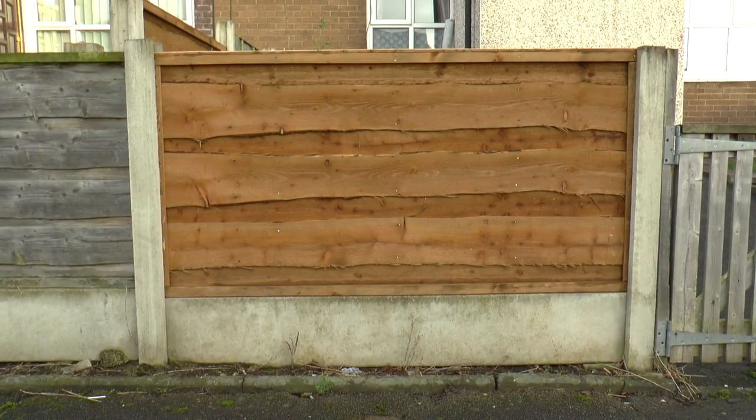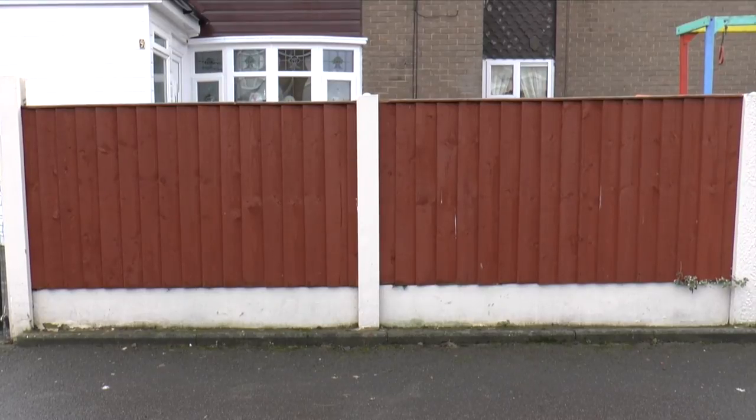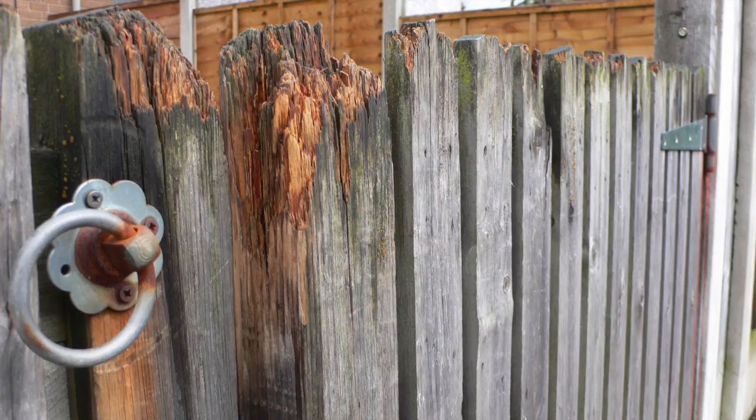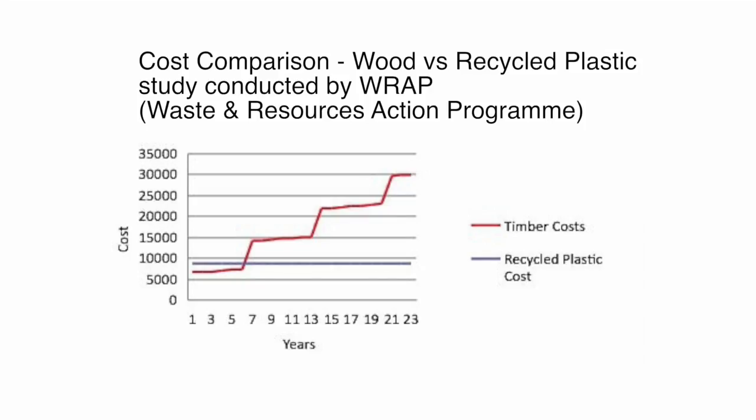Although traditional wood fences look great when you first install them, they don't stay that way for long. They're going to fade, warp, crack and rot. And according to a study conducted by the government-funded Waste Resources Action Program, or WRAP, they're going to need maintenance after only two years and replacement after about seven.